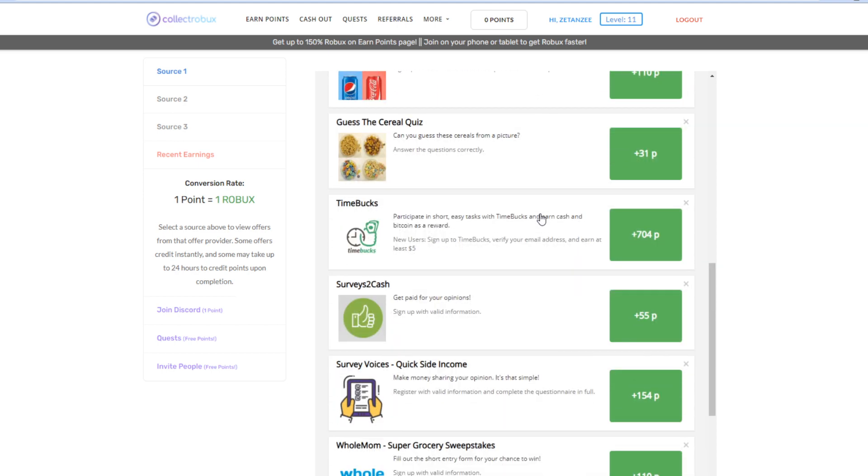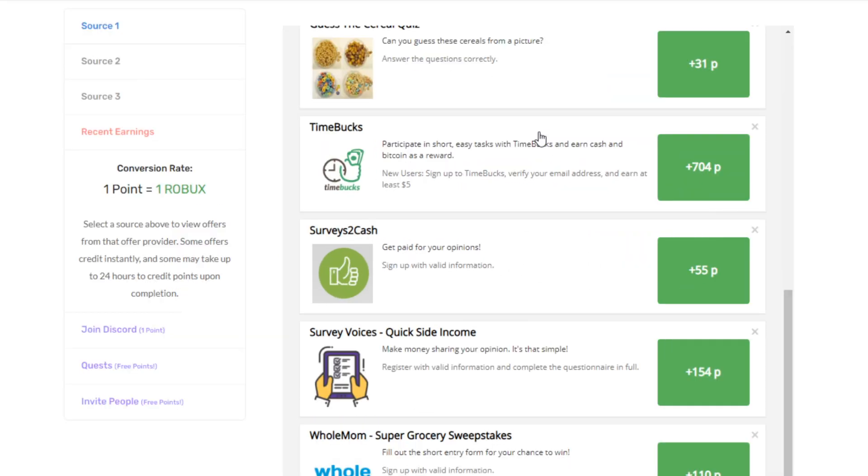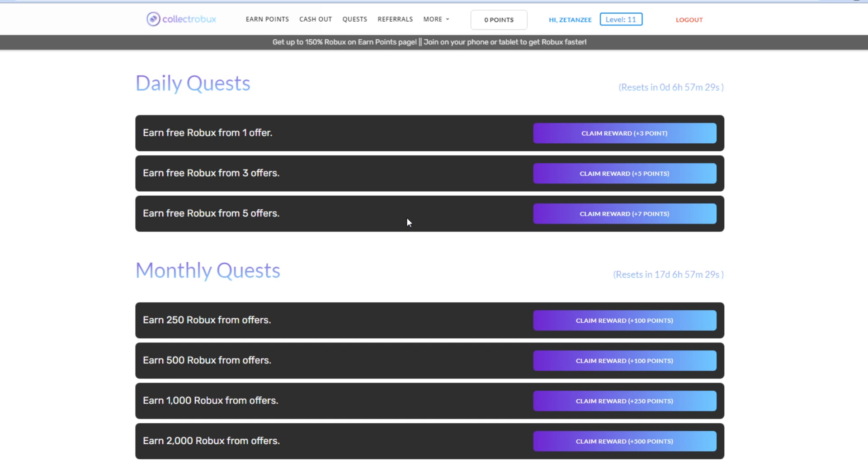Once you cash out the Robux to your account, it will be pending for around five to seven days. While it is pending, you can continue to earn points on the website and cash those out for Robux as well. Cashing out more Robux will not impact your previous cash out, so you guys can go wild and earn as much free Robux as you want.